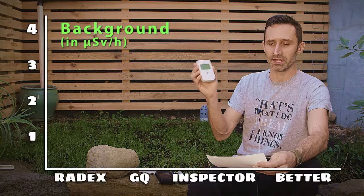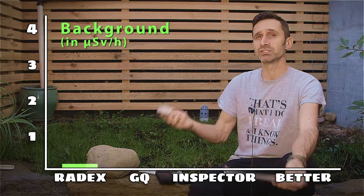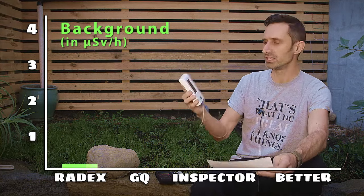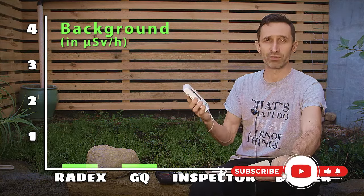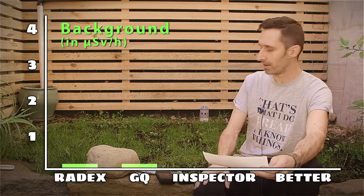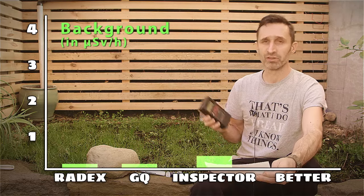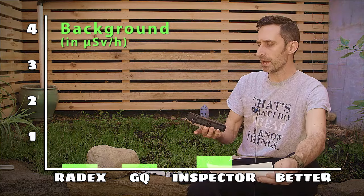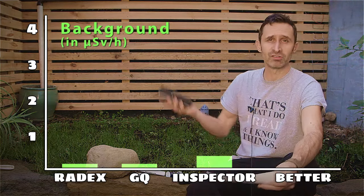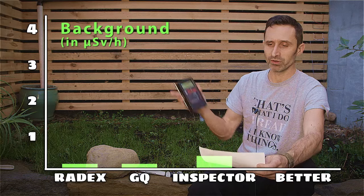Let's start with the Radex and background radiation. When I used the Radex to measure background radiation, it picked up 0.1 microsieverts per hour, which is considered normal background radiation for my area — so it was able to effectively measure that. The GQ GMC-500+ also picked up 0.1 microsieverts per hour for background radiation. The IMI Inspector picked up 0.3 microsieverts per hour as background radiation. 0.3 is still considered in the safe zone — not a reading to cause any kind of alarm — but that's where this one started.